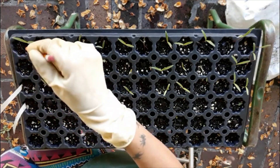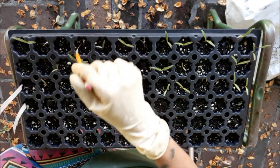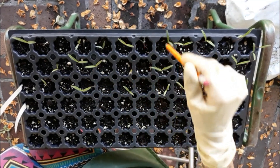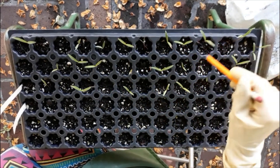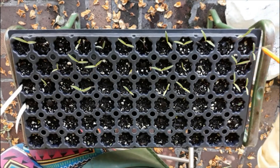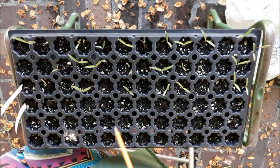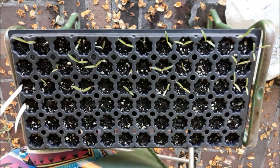For the cosmos, let's see — one, two, three, four, five, six... 28. We have 28 cosmos that germinated in the light treatment.